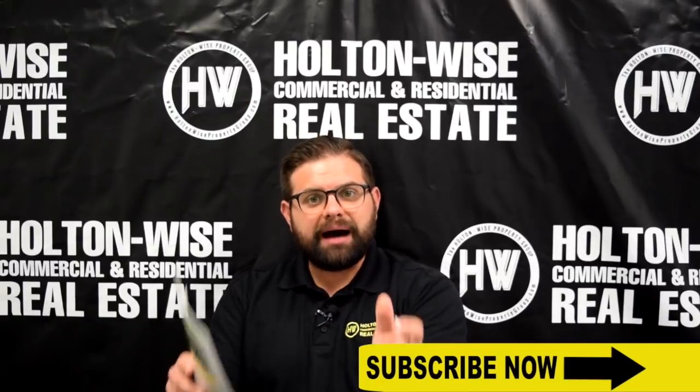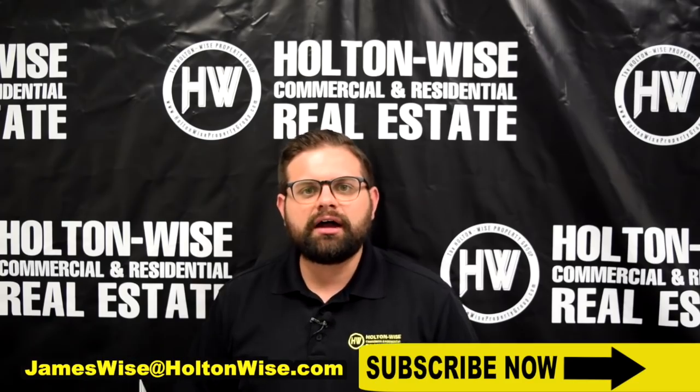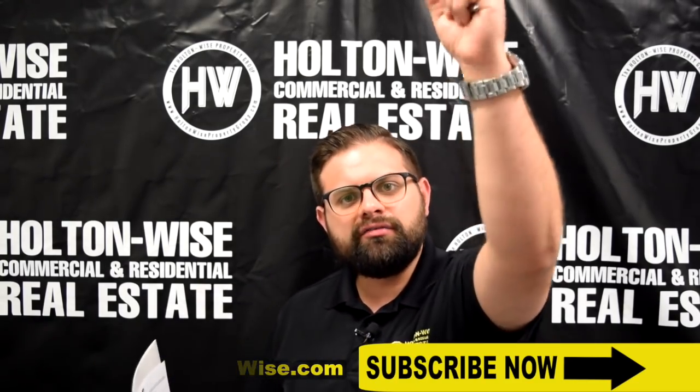If you would like to buy this property, go ahead and send me an email at jameswise@holtonwise.com, or click the link above or below.